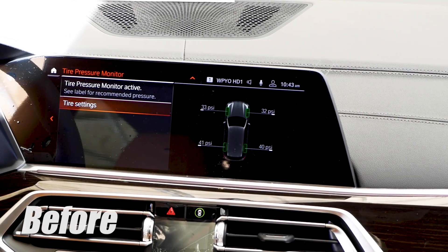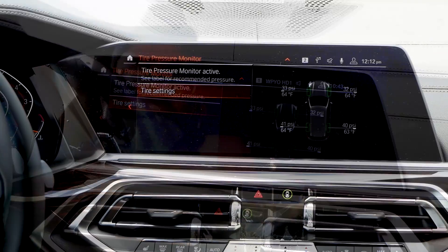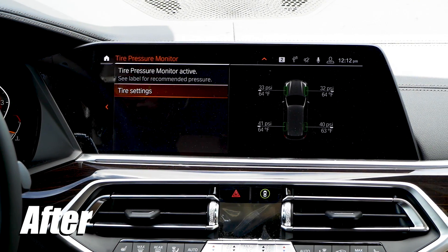Beemertech remote coding also enables hidden technical features within the vehicle information page, like adding individual tire temperature readouts onto the tire pressure monitor page.